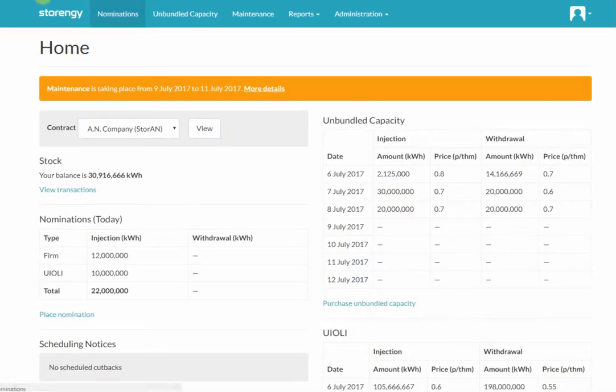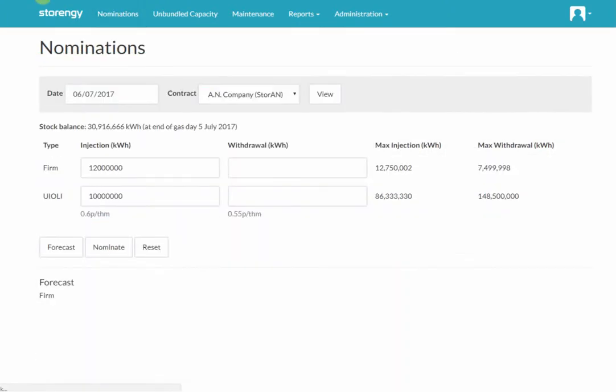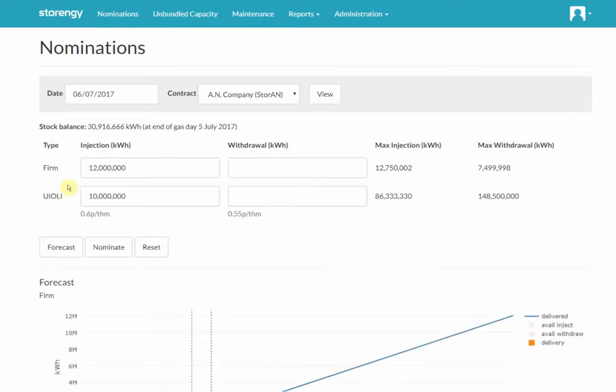So let's go to the nomination screen. As I just said, we've got two nominations today: one firm capacity of 12 gigawatt hours and one Yuli capacity of 10 gigawatt hours. On the right hand side here, you can see your maximum injection and withdrawal limits for both firm and interruptible capacity. The stock balance is also noted up here just to make things that bit easier. And the price of Yuli is covered down here.